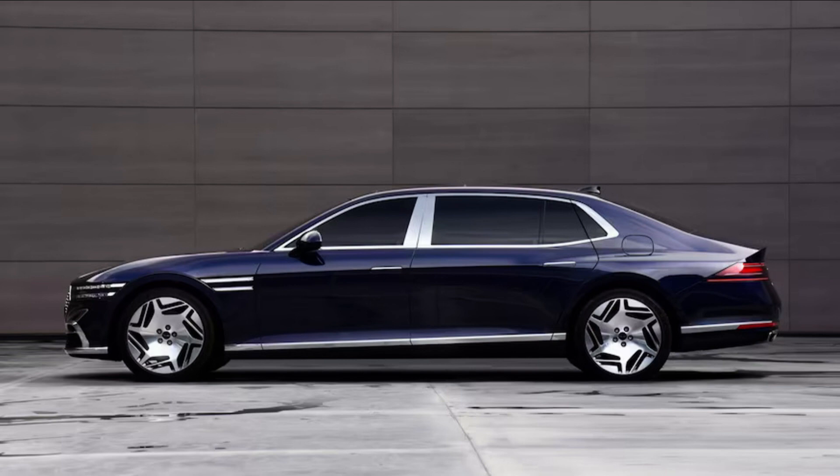The G90 long wheelbase is to the regular G90 what the Mercedes-Maybach S580 is to a run-of-the-mill Mercedes-Benz S580. And not just in terms of its concept — the G90 long wheelbase is almost identical to the Maybach dimensionally, just a tenth of an inch shorter overall and one inch shorter in the wheelbase, 0.4-inch wider, and 0.7-inch lower.